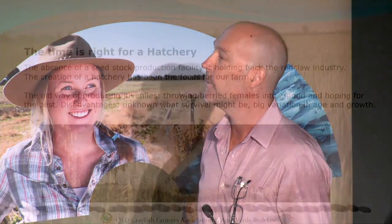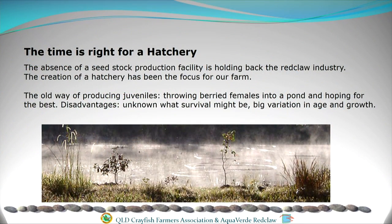The time was really right for us to get our hatchery technology sorted out. Crayfish is one of the only animal industries in the agricultural world that doesn't actually have a hatchery. The old way was just throwing males and females into the ponds, hoping they liked each other, and seeing what you got at the end of 12 months — not a very professional way to farm. So developing a hatchery became the focus of our farm and our association.